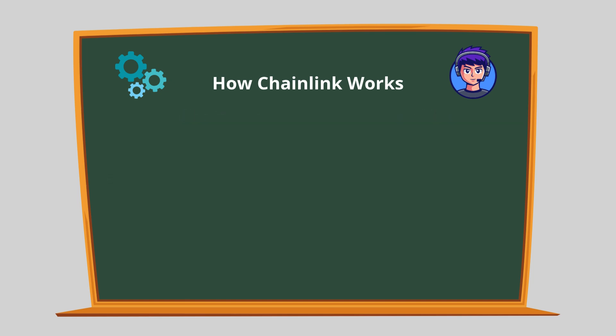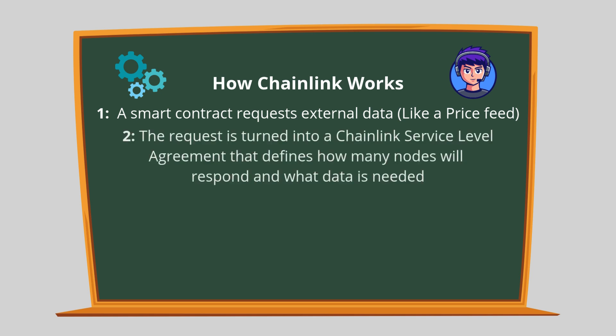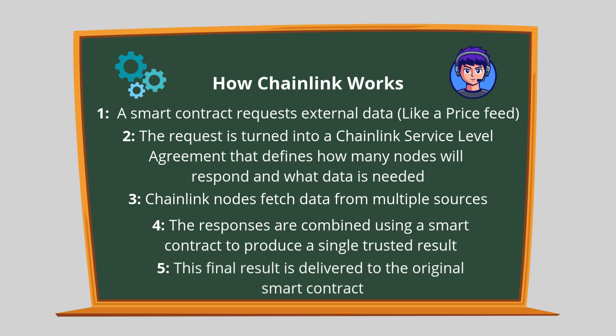Here's a simplified overview of how Chainlink works. A smart contract requests external data, like a price feed. The request is turned into a Chainlink service-level agreement that defines how many nodes will respond and what data is needed. Chainlink nodes then fetch the data from multiple sources. The responses are combined using a smart contract to produce a single trusted result, which is then delivered to the original smart contract. This multi-step process ensures data is not only accurate, but also trustworthy.